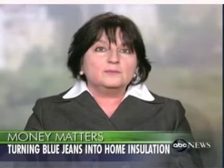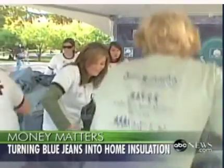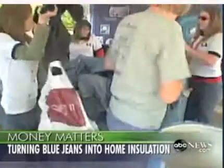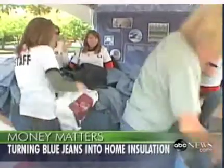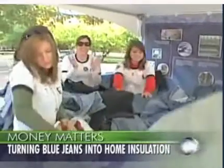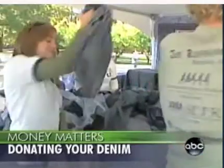So how many pairs of jeans does it take to insulate an entire house? An entire house takes 800 pairs of jeans or pieces of denim, because any type of denim product can be used. And so far, since 2006, we have collected 50,000 pieces of denim, which will allow us to eventually insulate 100 homes for the needy.